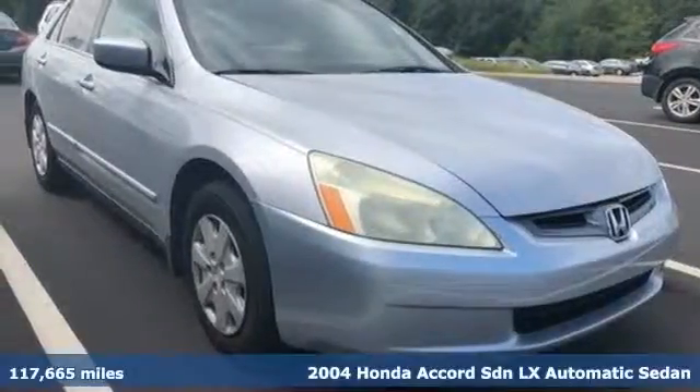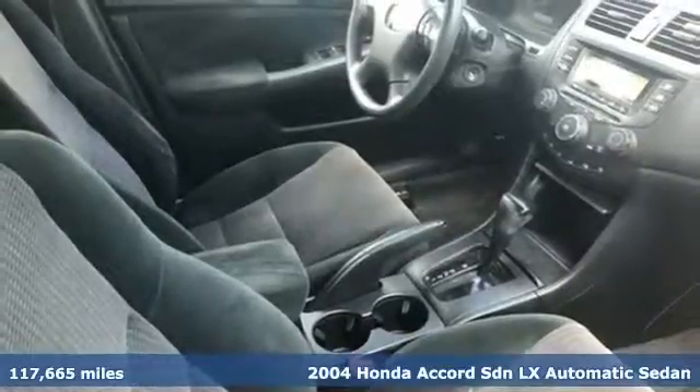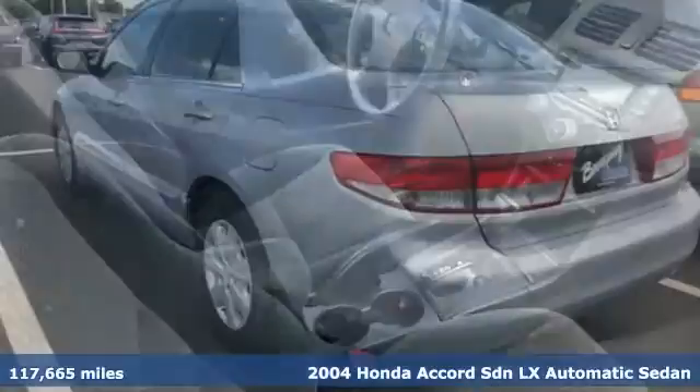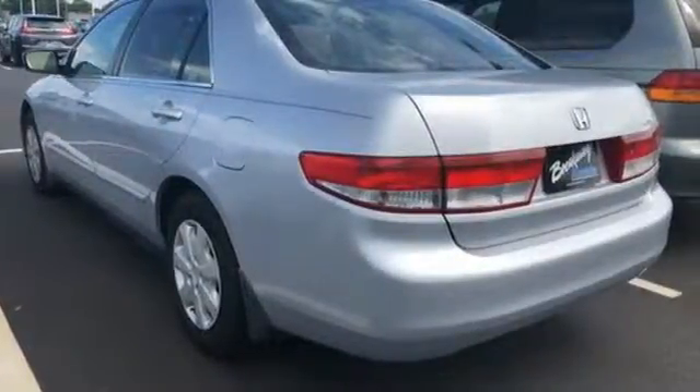It's a 2004 Honda Accord. This Accord has safety in mind, with dual front airbags and four-wheel anti-lock brakes. Standard equipment also includes rear split bench seat and remote trunk release.